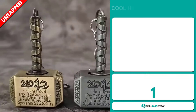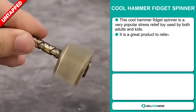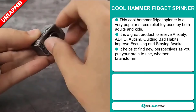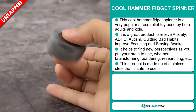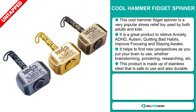Our next product is the Cool Hammer Fidget Spinner. This is a very popular stress relief toy used by both adults and kids. It's a great product to relieve anxiety, ADHD, autism, quitting bad habits, improving focus and staying away from distractions. It helps to find new perspectives as you put your brain to use, whether brainstorming, pondering, researching, etc. This product is made of stainless steel that is safe to use and also durable.